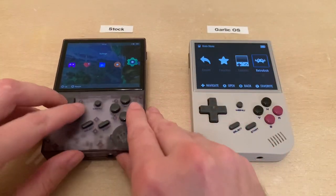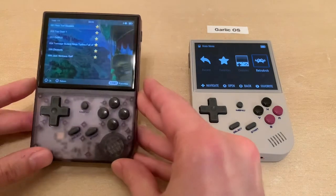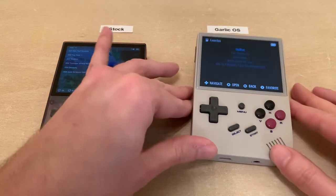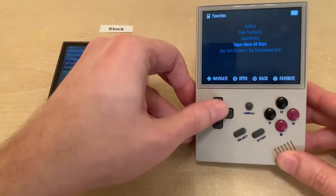Let's go into the Favorites. Here is just a list, and on Garlic OS it's also just a list. So that's pretty much the same between the two.